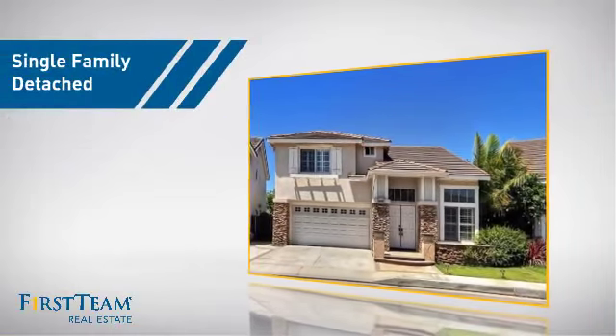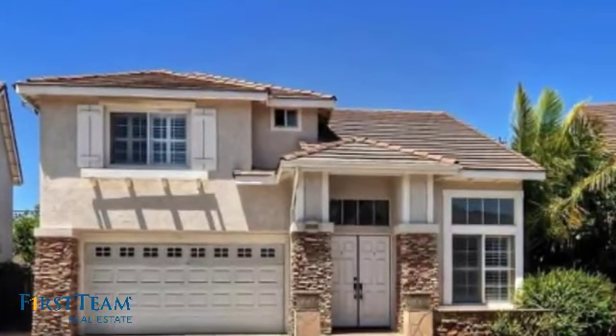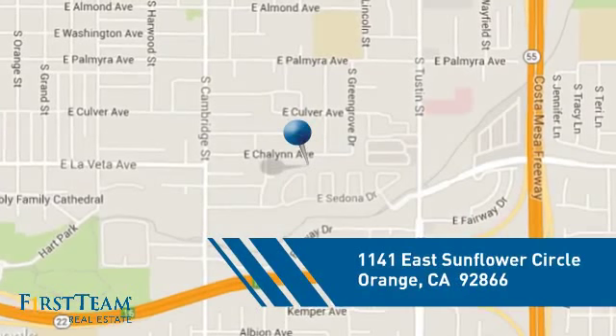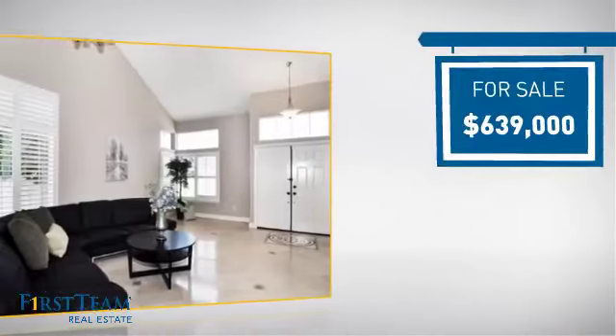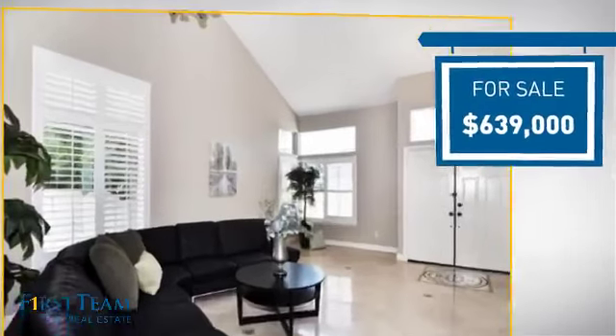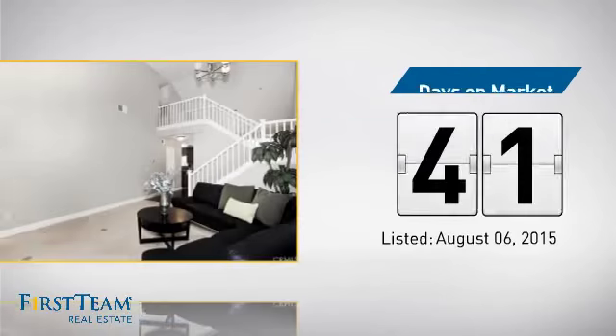This detached home is a great choice for families who want the privacy of their very own lot, and it's located in the orange area. Currently listed at just under $650,000, it's been on the market since August.